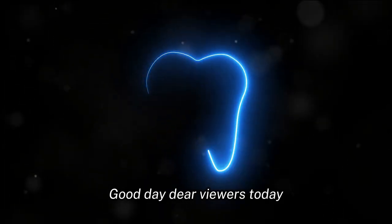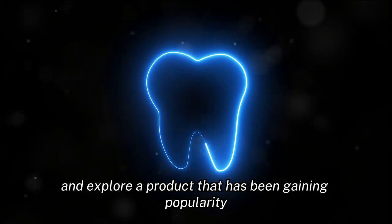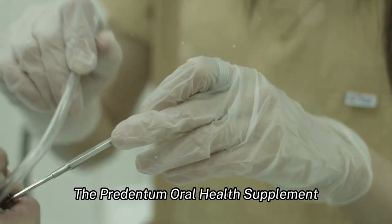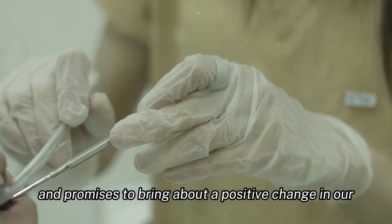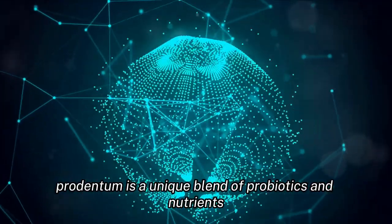Good day, dear viewers. Today we are going to delve into the world of oral health and explore a product that has been gaining popularity in the market: the Prudentum oral health supplement. This product claims to revolutionize the way we approach oral hygiene and promises to bring about a positive change in our overall health.